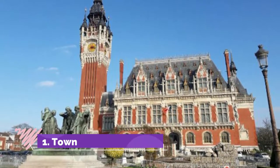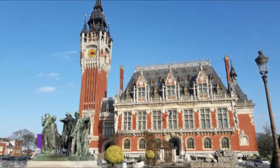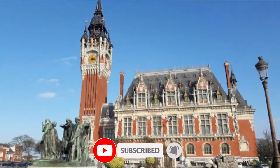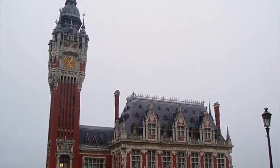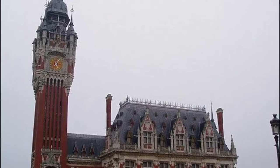Number one: Town Hall. Calais Town Hall has a 75-meter high belfry that is part of a UNESCO site straddling the French and Belgian border, made up of towers within the old Duchy of Burgundy and the historic County of Flanders. It may look historic from a distance, but it's actually from the 20th century, designed in a Renaissance revival style.